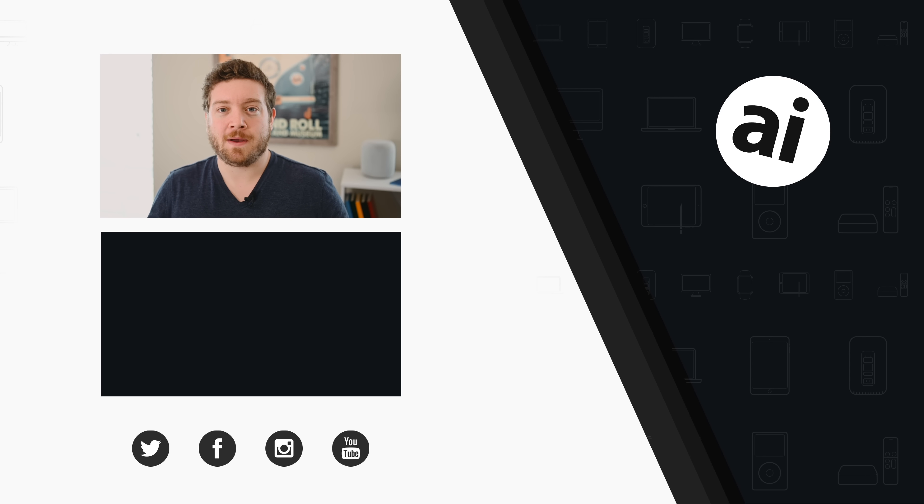Did you guys like that video? Be sure to click the like button so we can create content that we know you want to see, and follow Apple Insider on all social media channels. If you want the best prices on any Apple gear, check out the Apple Insider price guide, updated daily. Until next time, we'll see you later.